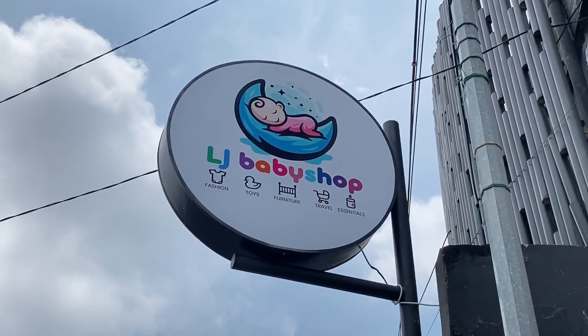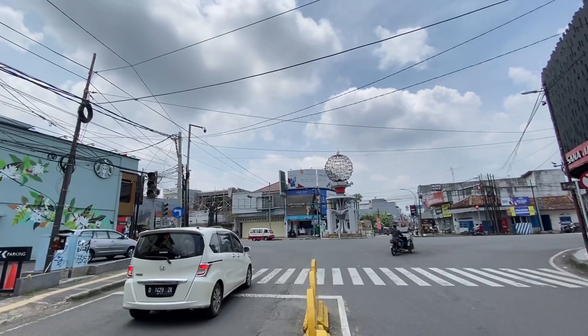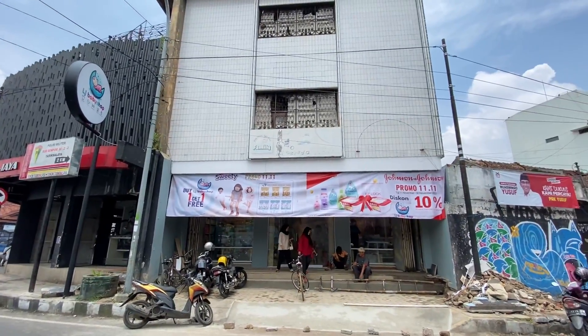Assalamualaikum warahmatullahi wabarakatuh. Terima kasih sudah klik video ini. Saya Yudi Bareto. Di video kali ini saya mau belanja di salah satu toko baby shop. Jadi kebetulan saudara saya baru ada yang lahiran, jadi saya mau cari hadiah untuk anaknya. Langsung aja saya mau nyoba untuk mencari barang-barang hadiah itu di toko yang di belakang saya ini. Lokasinya ada di Jalan Tentara Pelajar, deket banget ini di hajat juga. Di sebelah sana ada Tugu Asmaul Husna, atau di seberangnya Starbucks Tasik Malaya. Langsung aja kita masuk ke dalam.